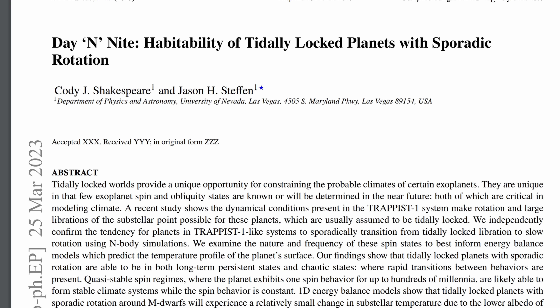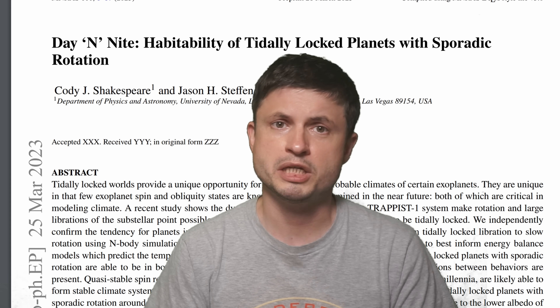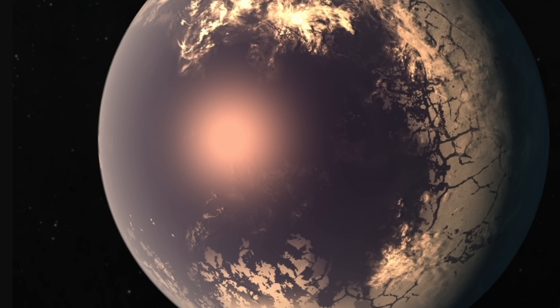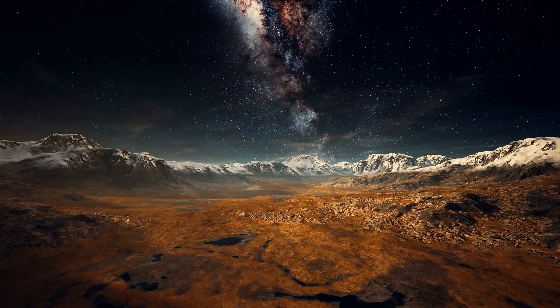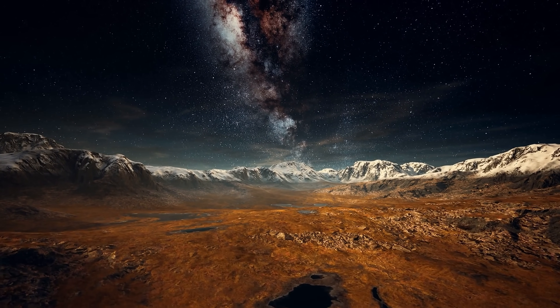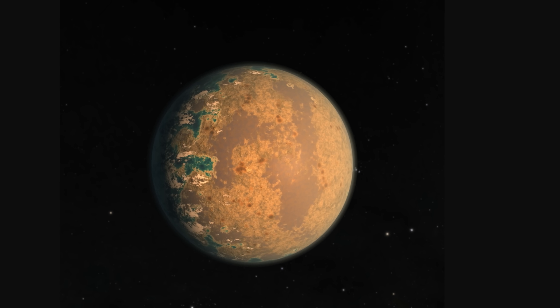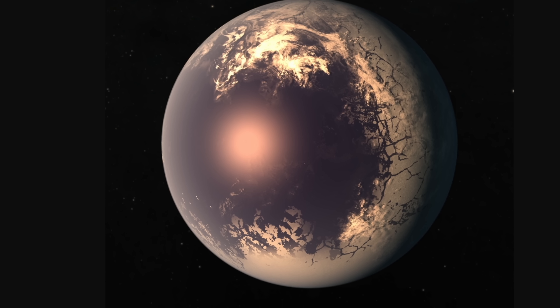Based on various simulations, scientists discovered something else extremely peculiar about many of these planets that potentially applies to all of them. If this paper is correct, we might have to start questioning our previous assumptions once again. Do eyeball planets exist? What the scientists discovered is that sometimes, especially if these stars have multiple planets, these planets don't stay permanently locked to the main star. They actually flip — as in they can change their spin and their orbit, literally turning the bright side into the dark side and vice versa. Inversing the eyeball.